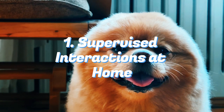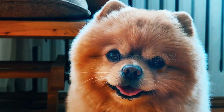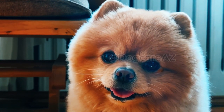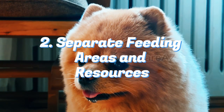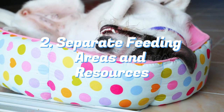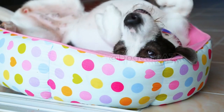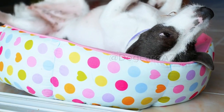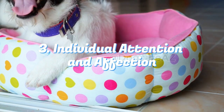When bringing the new dog home, continue supervising their interactions with your existing pet. Monitor their behavior closely and be ready to intervene if any conflicts or tensions arise. Additionally, provide separate feeding areas and resources such as food bowls, toys, and sleeping spaces to prevent competition or aggression between the animals. This will help maintain a sense of security and reduce potential conflicts.